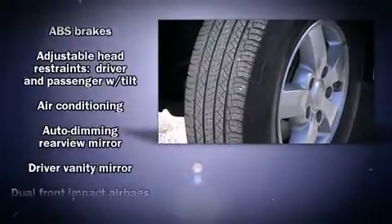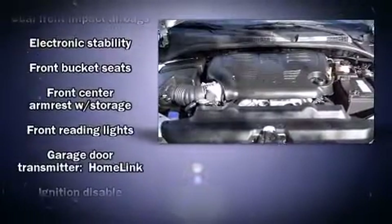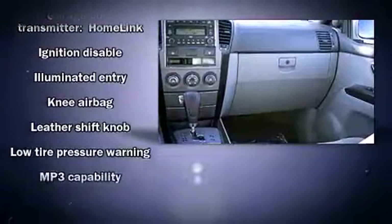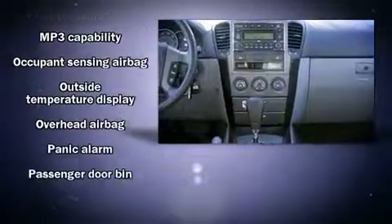Kia ensures the safety and security of its passengers with equipment such as dual front-impact airbags with occupant-sensing airbag, traction control, ignition disabling, and four-wheel disc brakes with ABS.